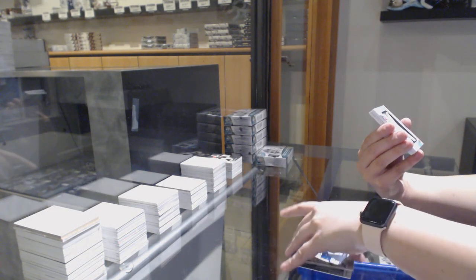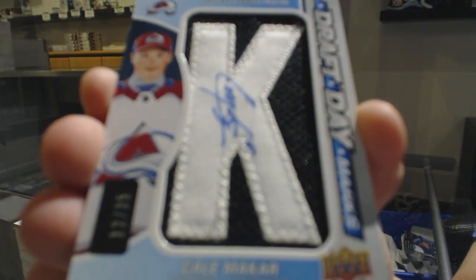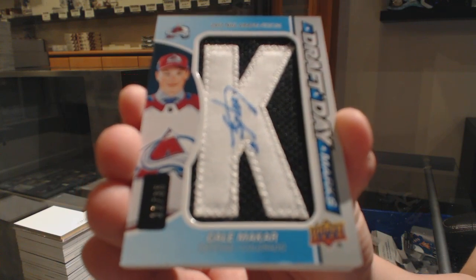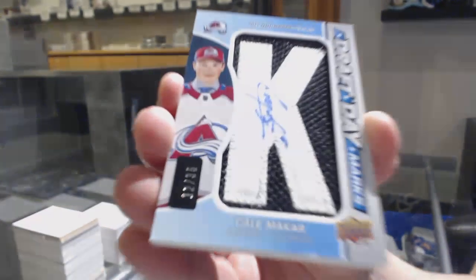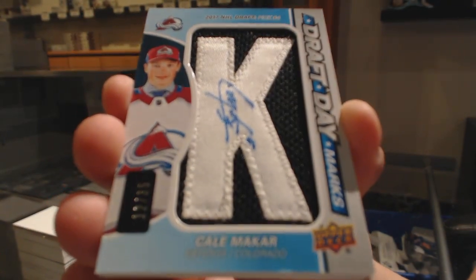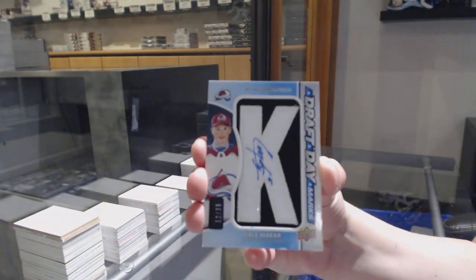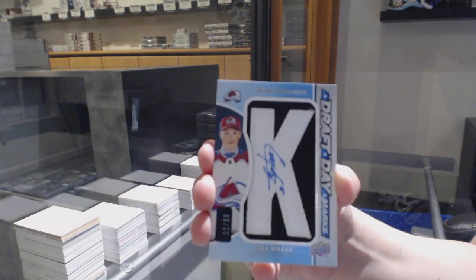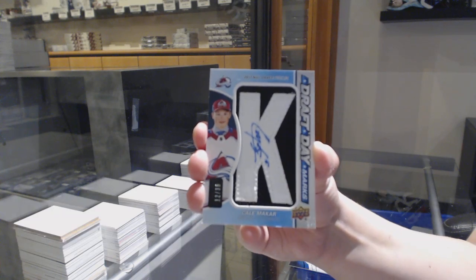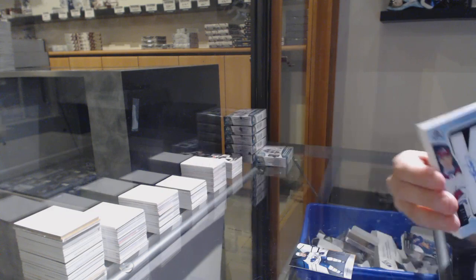We've got a Draft Day Marks number 235 for the Colorado Avalanche, Cale Makar. There's a tiny little nick there at the bottom — just so you know it wasn't us — but it is still a very beautiful card. Cale Makar Draft Day Marks for the Avalanche. Beautiful.